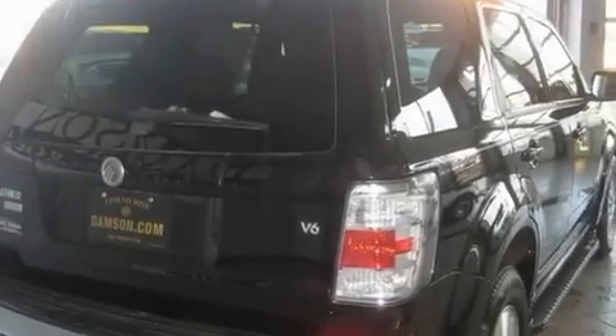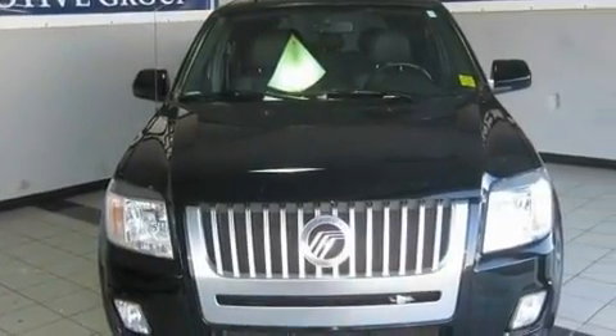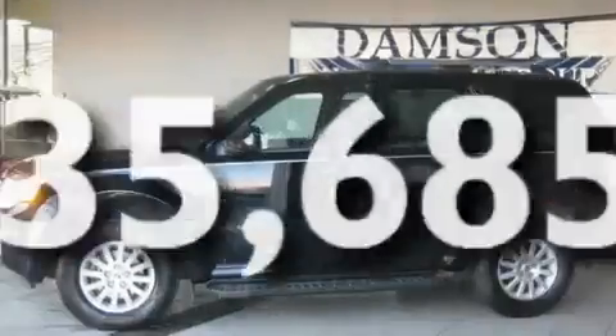Its top features include a power driver's seat, air conditioning with automatic climate control, cruise control, a CD player, leather seats, a four-wheel independent suspension, aluminum wheels, a low-tire pressure indicator, an auto-dimming rear-view mirror, and this vehicle has fewer than 36,000 miles on the odometer.